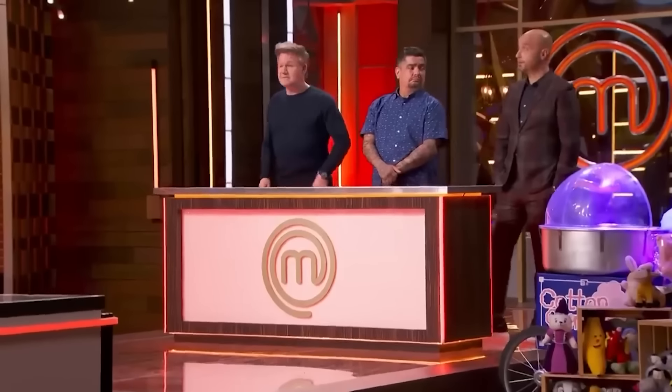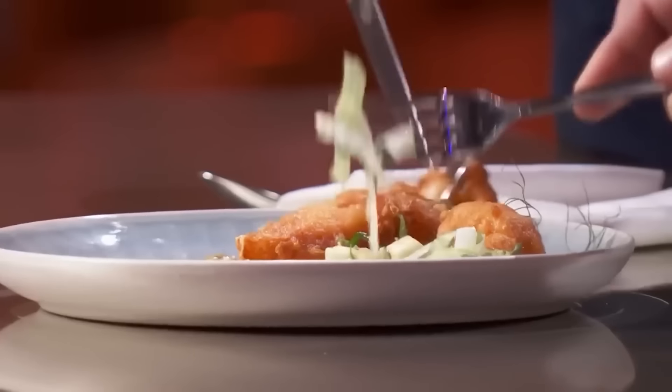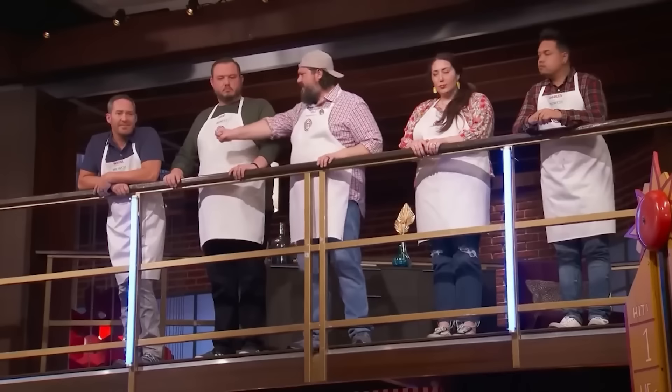Fortunately for Wayne, Kyle was carrying the entire Midwest region on his back and managed to drag him to safety at the last second. Ramsey announced the whole Midwest was safe from elimination. But the judges didn't let Wayne off the hook — Ramsey said, 'Wayne, FYI, that risotto was not on point tonight. It was wrong on every aspect.' Joe added, 'You certainly would have been in the bottom. You can thank your teammate Kyle for your spot on the balcony.' Talk about a narrow miss.